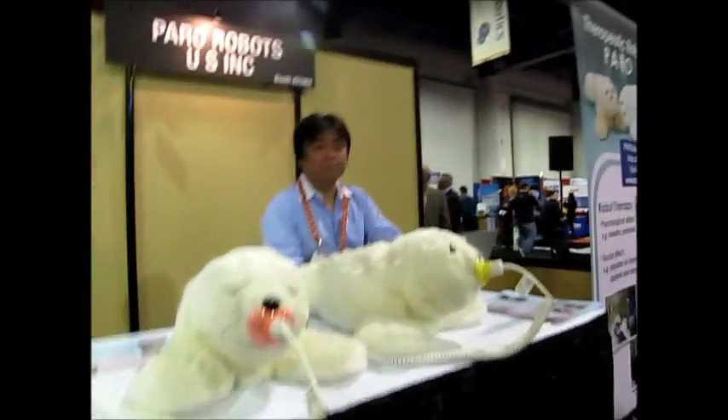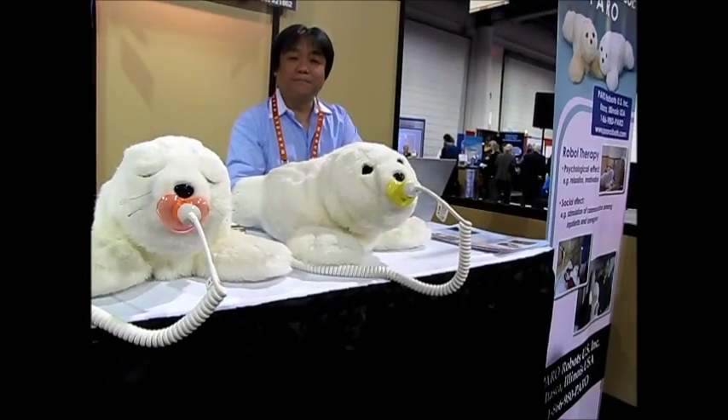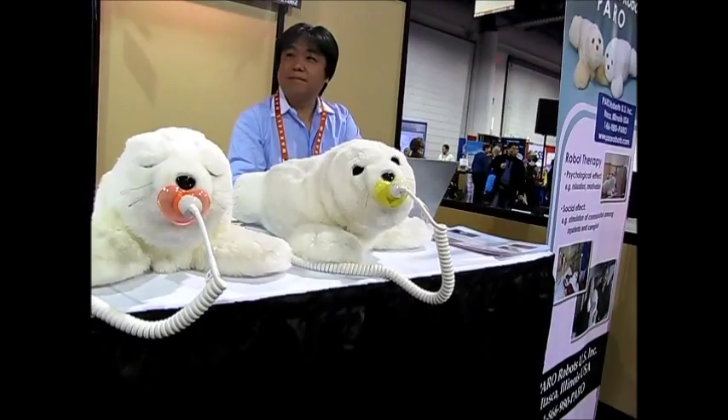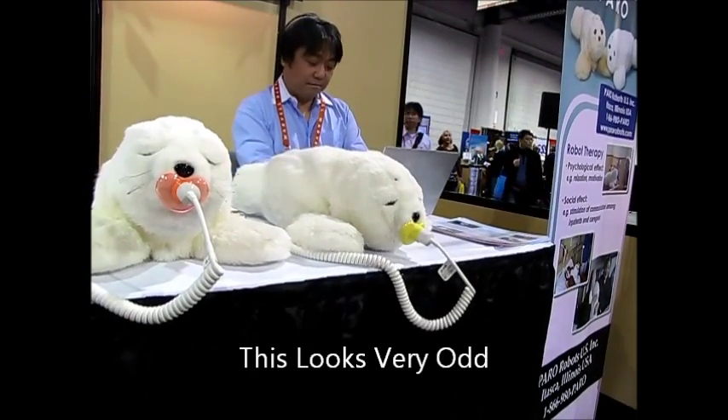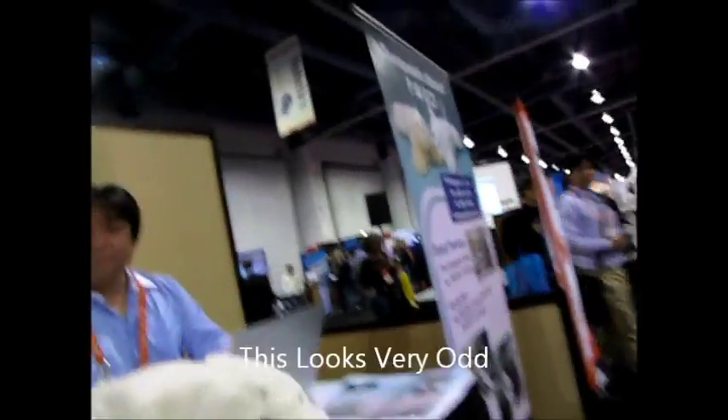This is robot therapy. Why don't you explain to me what this is about? This is a kind of autonomous robot.